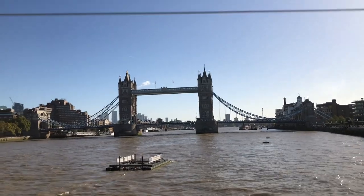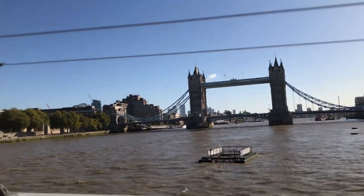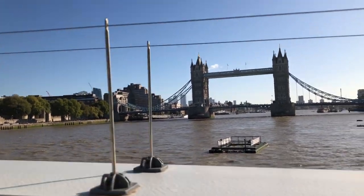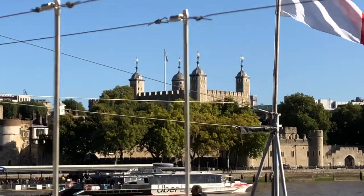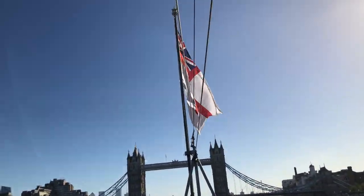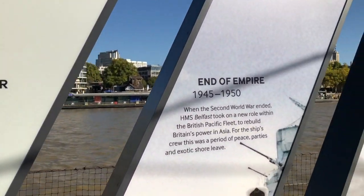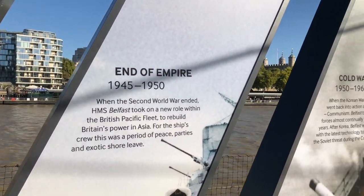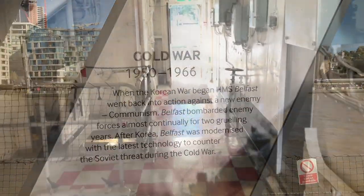There's Tower Bridge. And there's the Tower of London there.